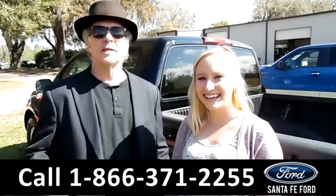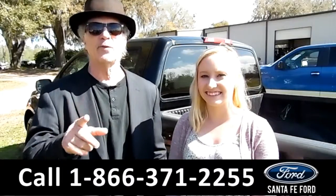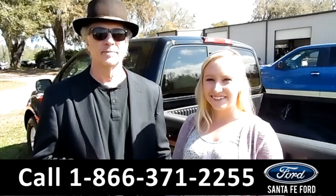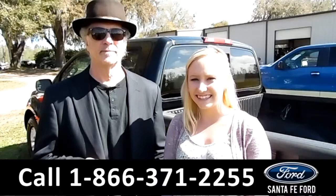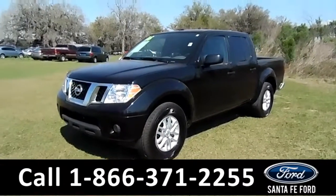Hey, this is Randy and this is Alyssa. SantafeFord.com — easy to get here, easy to find us: I-75 at exit 399. Here we have a 2016 Nissan Frontier. Stay tuned, we're about to take a closer look.